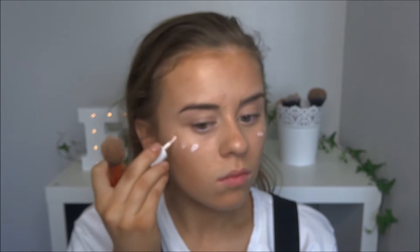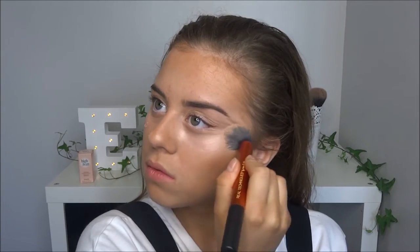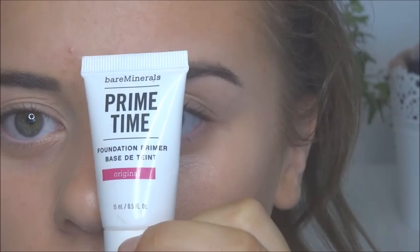For highlight, my favourite — the High Beam by Benefit. I'm just dabbing a bit where it needs to go and then blending it in with a brush. Because it's a liquid formula you do need a brush; you could also use a fan brush or a powder brush, but I don't have a fan brush.